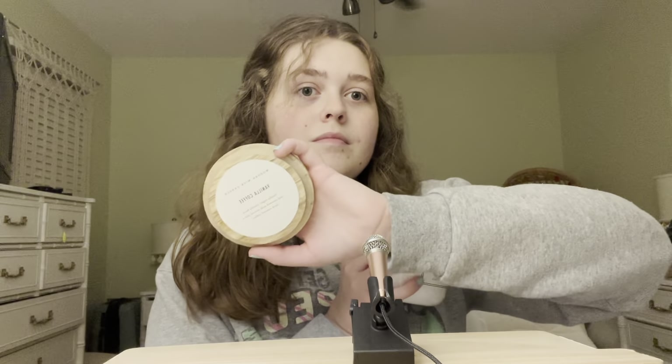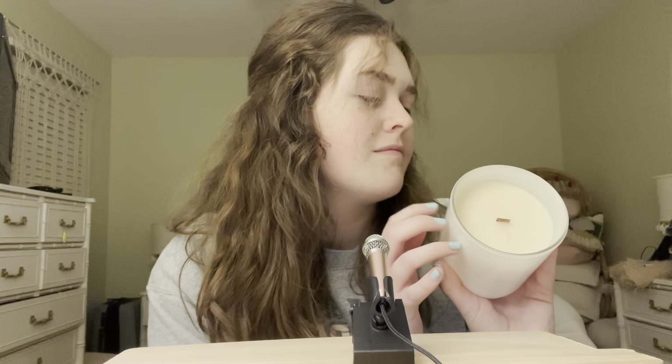Next up are probably my favorite things ever: coffee candles. I love coffee candles. I love the smell of coffee. This one is a wooden wick vanilla coffee candle, and this one is a Kona coffee candle.